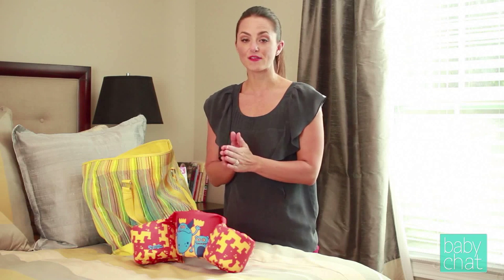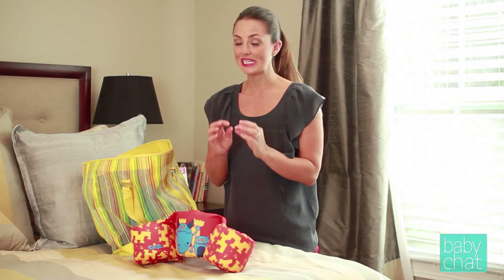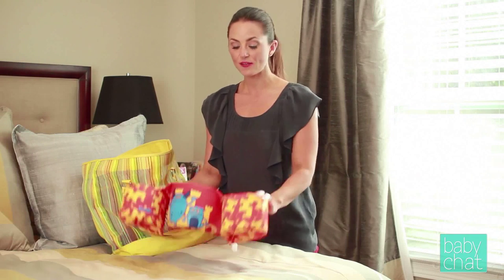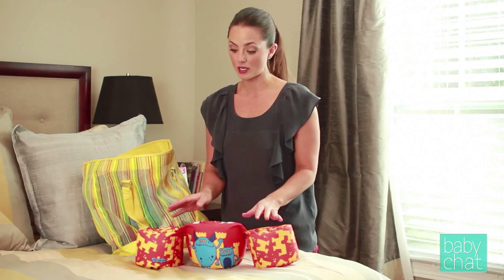I cannot stress this enough: never, ever leave your child unattended in any amount of water. Your child can drown in an inch of water. Even if they have a flotation device on, you should always be right there monitoring them.